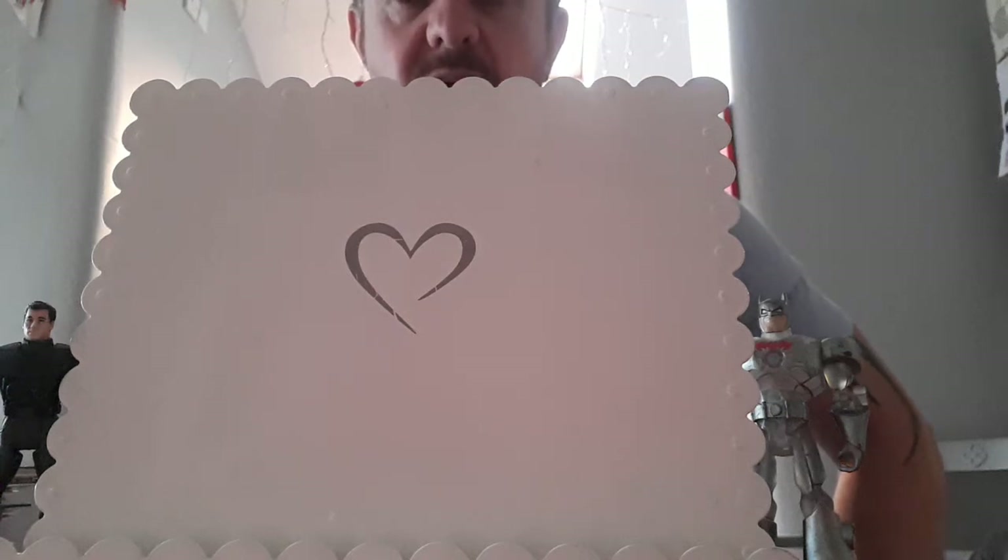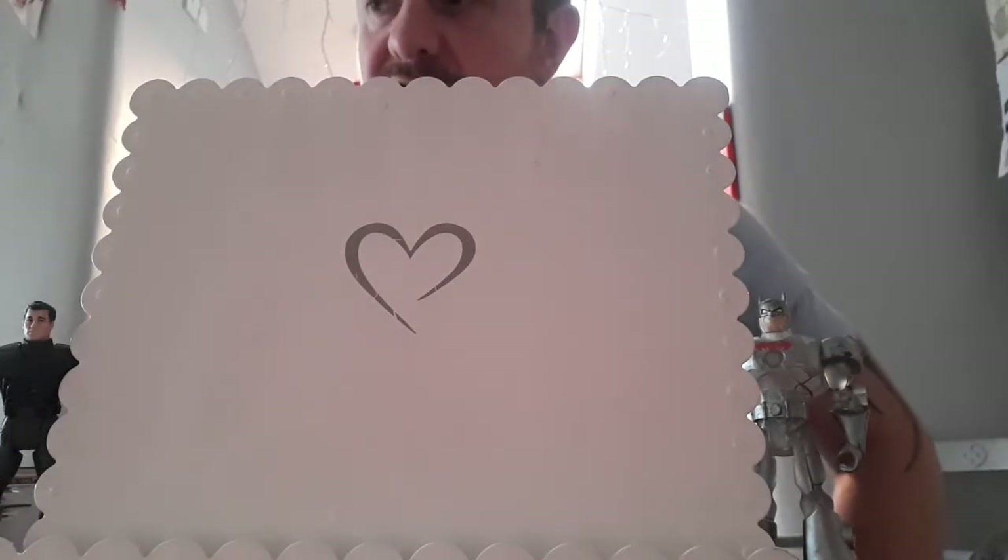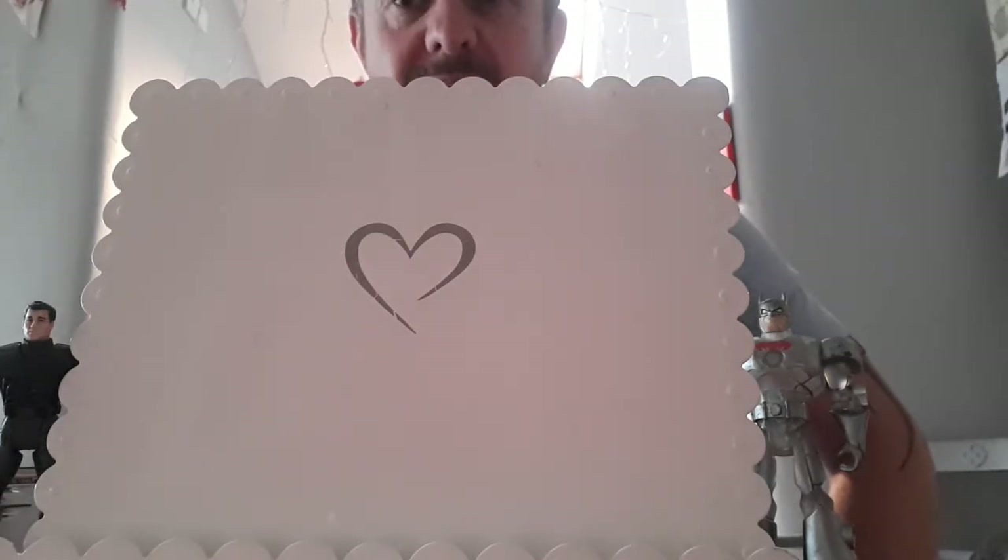Hi guys, Daz is back with another comic book haul. This one's a little bit forced — it's episode 79, but I've got books everywhere so I've got no choice but to make one, as I'm going to a big con at the weekend in Birmingham and I'm excited to pick up a ton more.